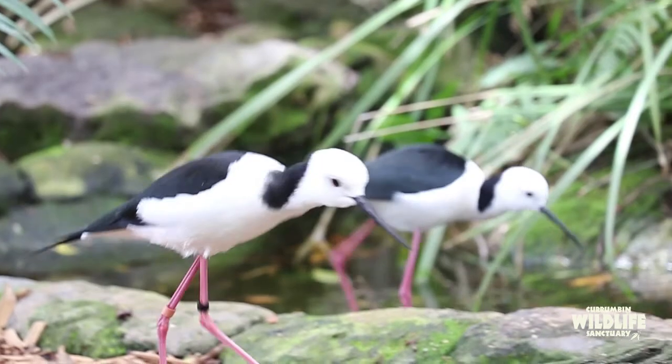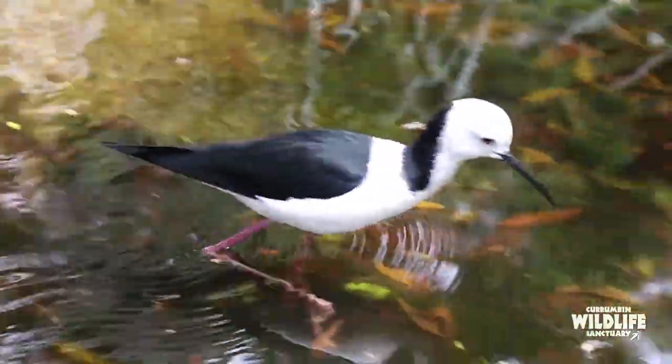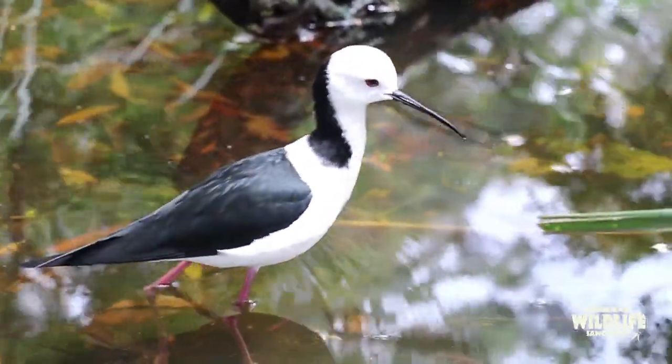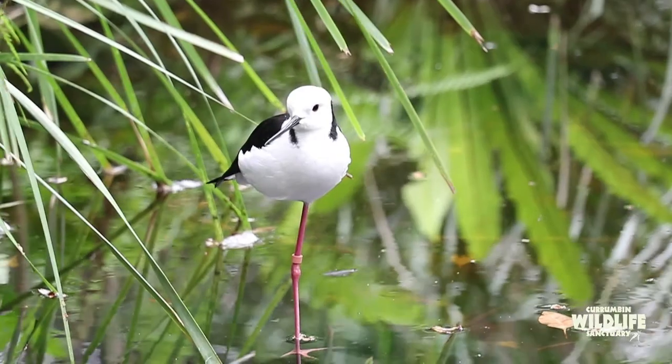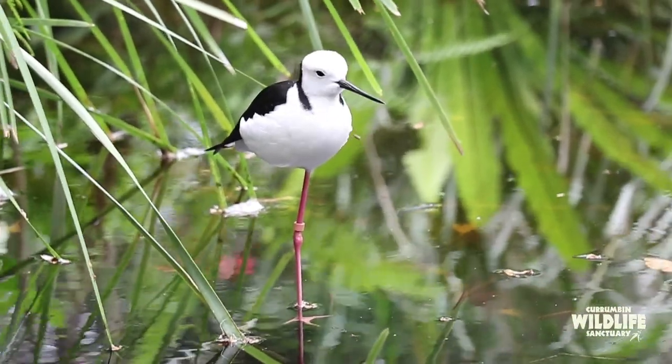They can build a nest in shallow water on a mound of sticks, or on land at the water's edge in a simple shallow depression. The parents will also aggressively defend eggs or chicks and will use distraction displays — they'll often pretend that they are injured or an easy meal to lure potential predators away.